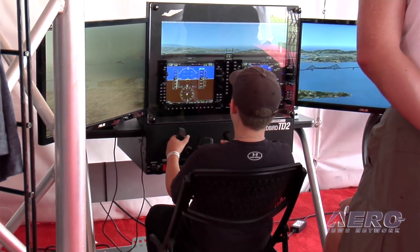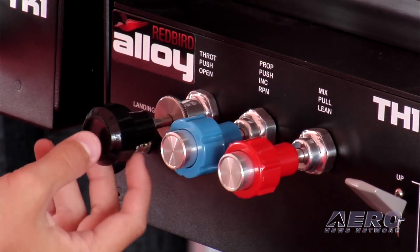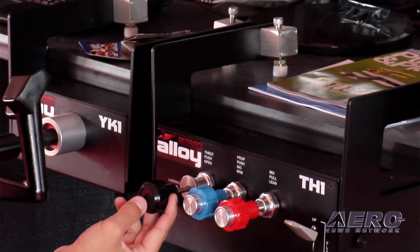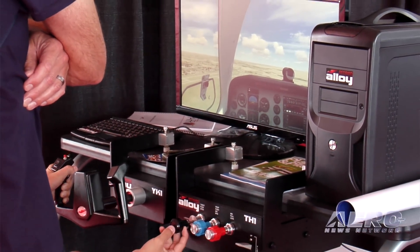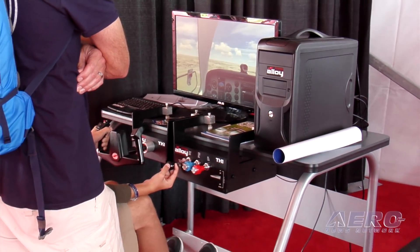We wanted to start offering peripherals for home sim builders — for those who are building their own sim at home, they have a computer but they need a good high-quality yoke or a good high-quality throttle quadrant. We've been shipping the Alloy RDU1 rudder pedals for some time now and they've been very popular. We're adding to that line two different throttles and a yoke.